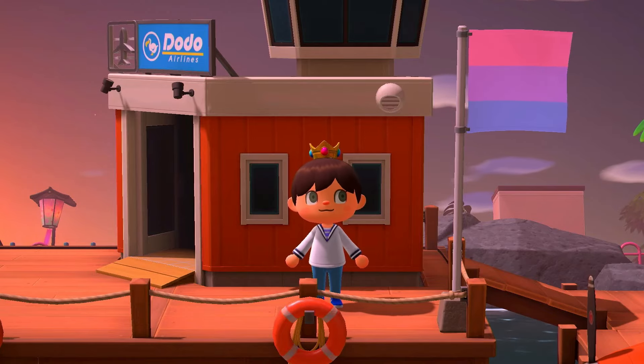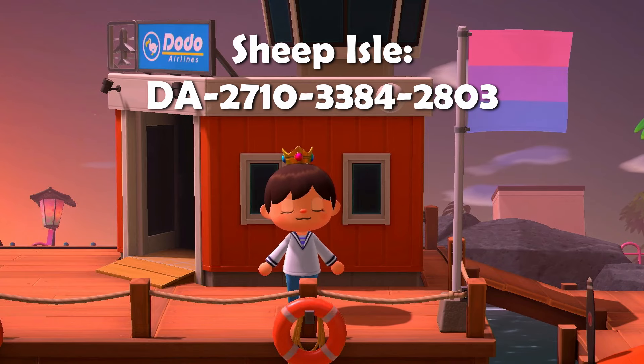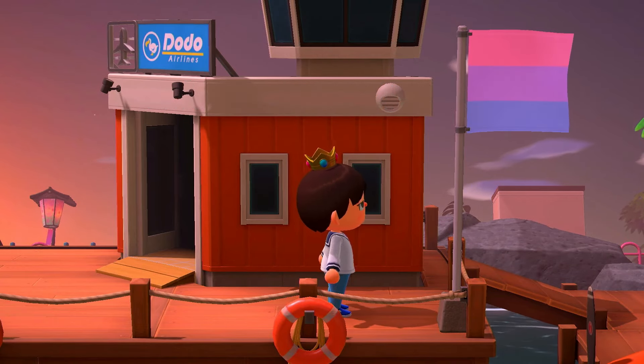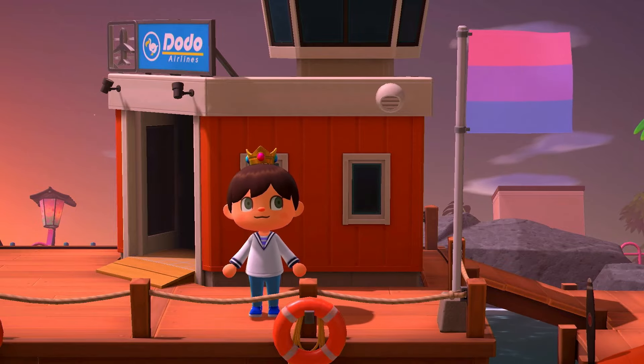Here we are on the island of Sheep Isle by Artsy Sheep. I've been told it's a vaporwave island, so very 80s, very neon colours, very synonymous with the colours pink, purple and blue, like you can see in the flag. I'm just going to jump into the map.